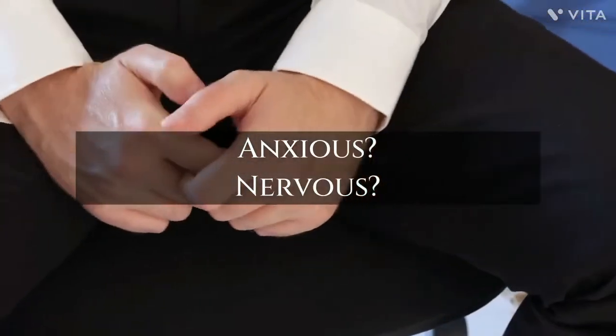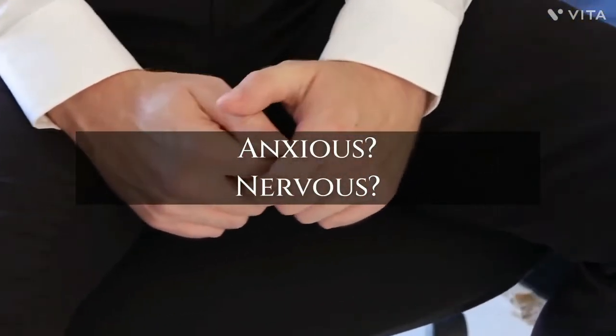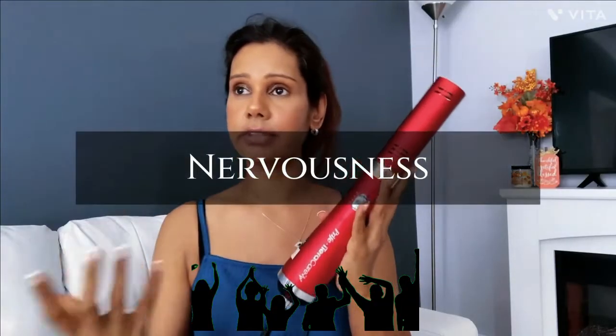Hi guys, welcome back. Today I'm going to show you how to use this eye tear care wand to help with anxiety — anxiety and nervousness.